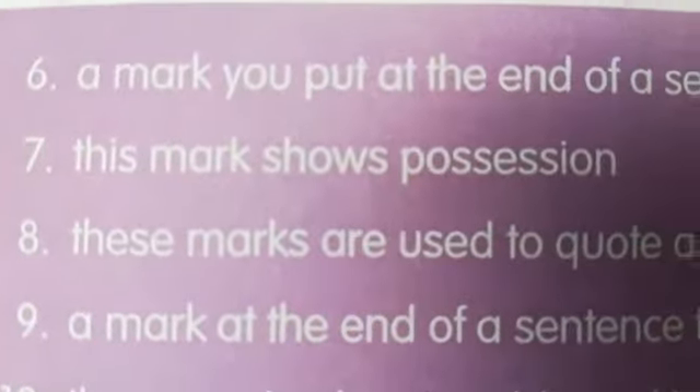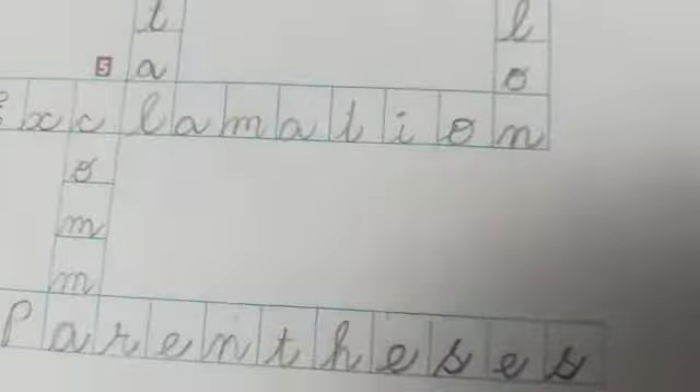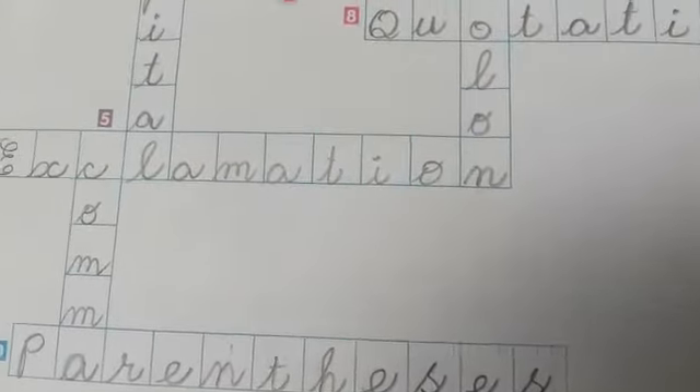This mark shows possession. Possession. The seventh one is apostrophe.